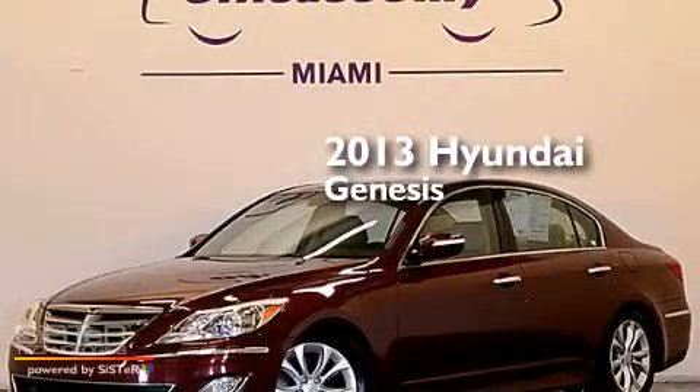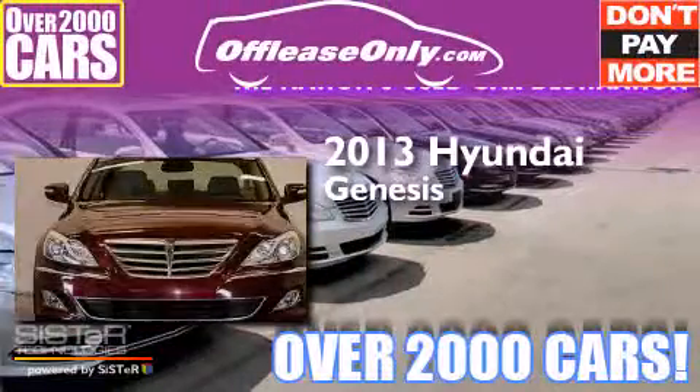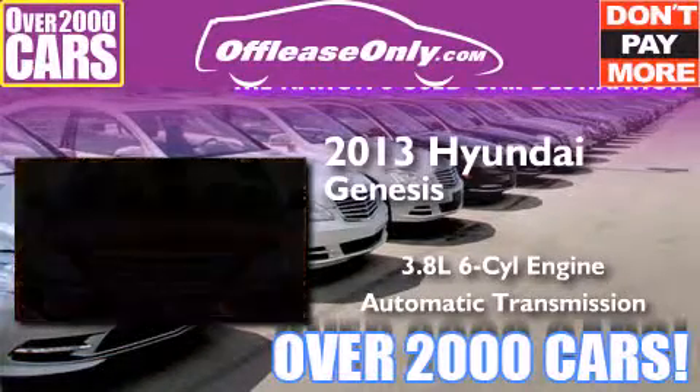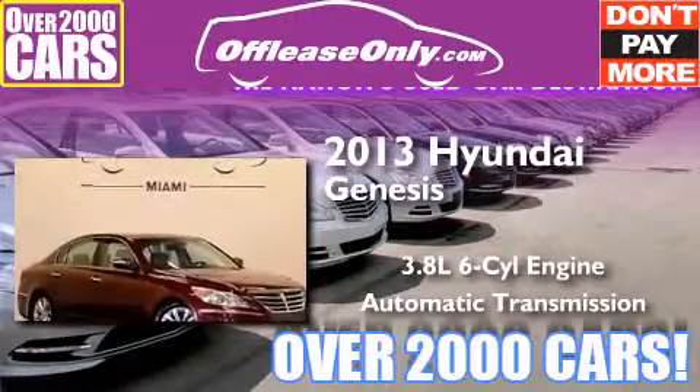This is a 2013 Hyundai Genesis. It features a 3.8 liter, 6-cylinder engine and automatic transmission. Plus, having just come off lease, this Hyundai is in like new condition.